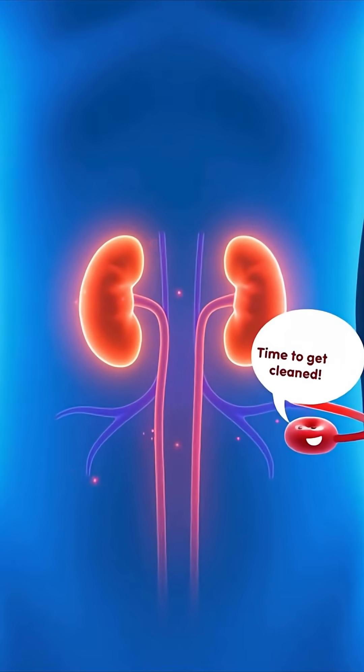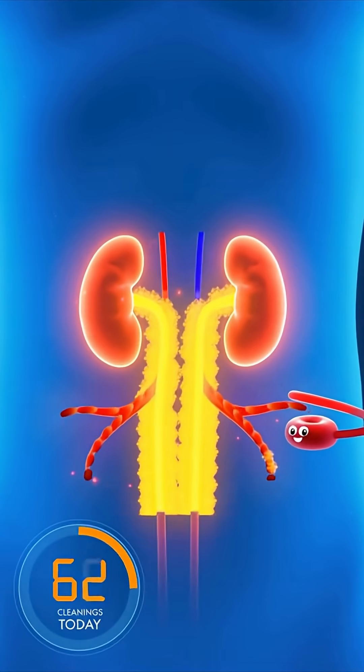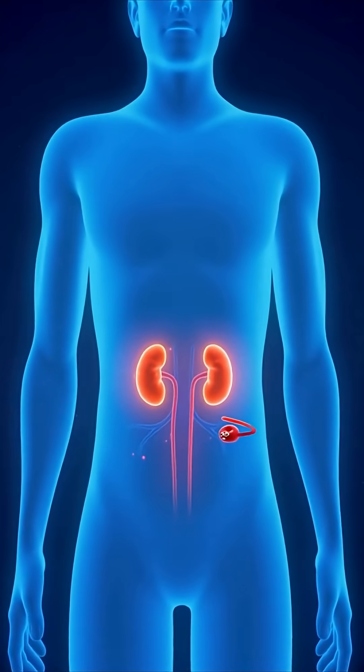Deep inside your body, two hard-working kidneys keep things clean. Every day, they filter around 180 liters of blood, sending out the waste and returning the good stuff. That adds up to about 40 full cleanings.